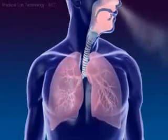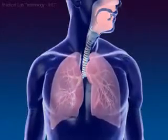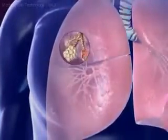Lungs are spongy tissue with alveoli and blood capillaries. Breathing occurs because of the expansion and contraction of the lungs. The bronchi carrying the air subdivide into smaller branches called bronchioles.